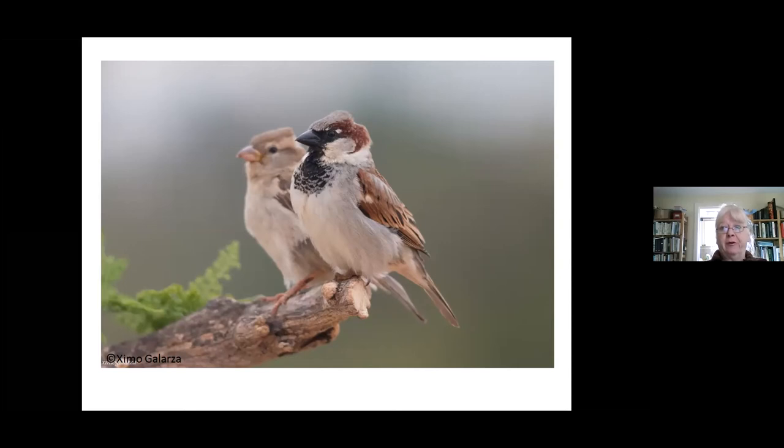You don't really need to describe them — everybody knows what a house sparrow looks like. He's a little, fairly dull, brown, grey, black bird, and the females are a sort of muted version. The male ones have this wonderful black bib, and they're quite smart little birds.